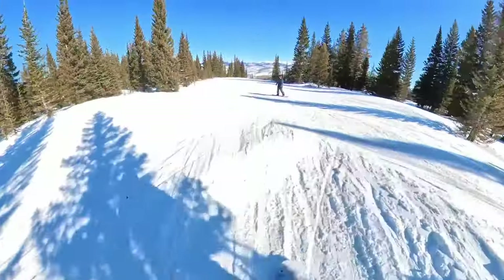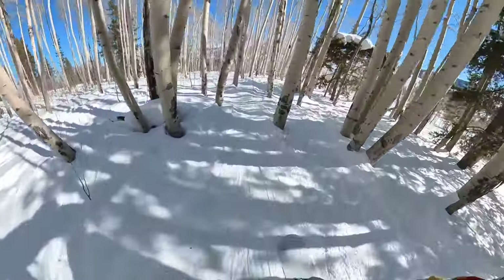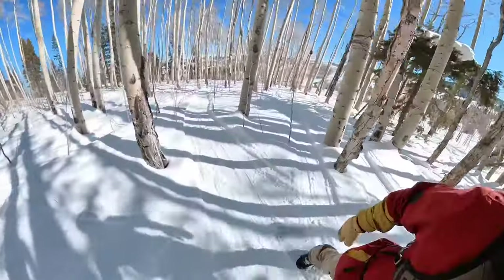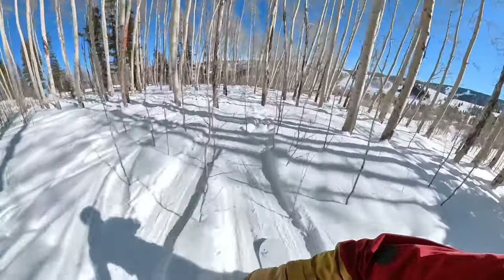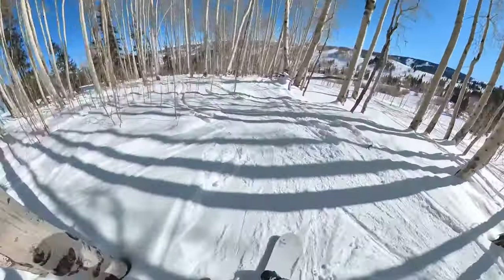The lines were always short, and there's enough terrain that it never felt crowded at all — except maybe in the Red Buffalo Park area, which is more of a beginner-targeted area. That was where the heaviest crowd was, but as far as the rest of the mountain, we rarely waited for a chair. It was awesome.